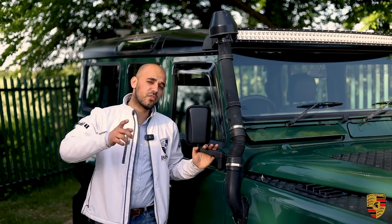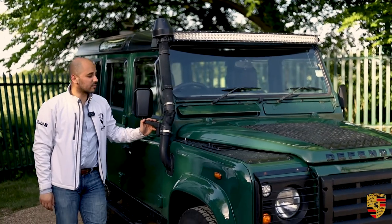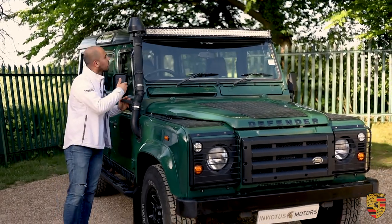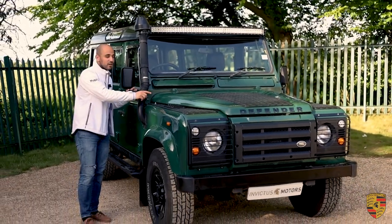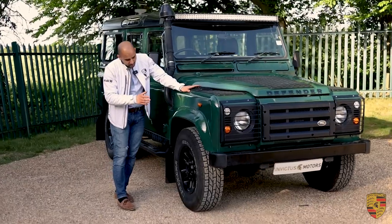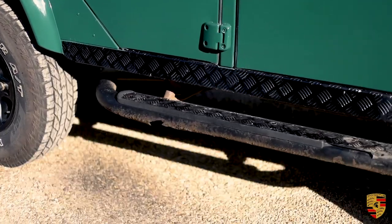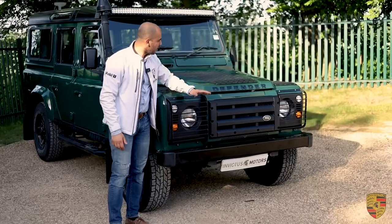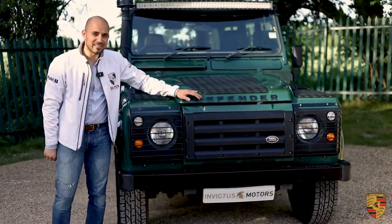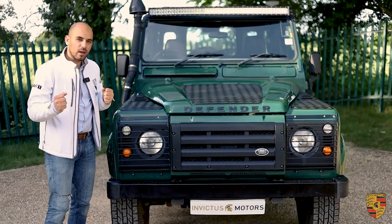What is it I like about the Defender 110? Well, there's a lot to it. This probably has everything that I like: a snorkel because of how it looks, it's in my favourite colour — British Racing Green. I love how these vents look, it's got the dual off-roading tyres, the grills for the front lights, and the bar. Just those little subtle changes someone has done, without taking away from the originality of the Defender.